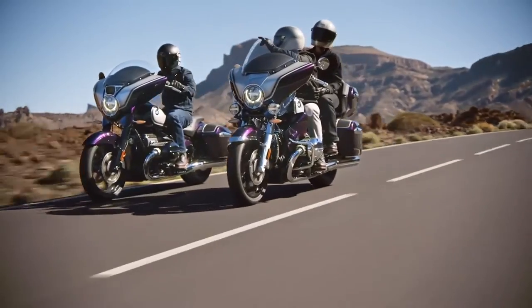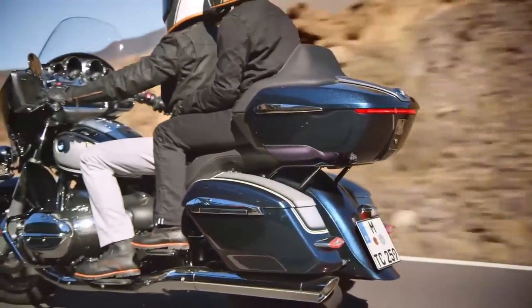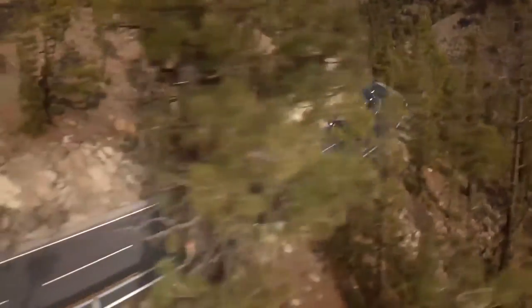In the US, the MSRP on the R18B starts at $21,945, and the Transcontinental starts at $24,995.